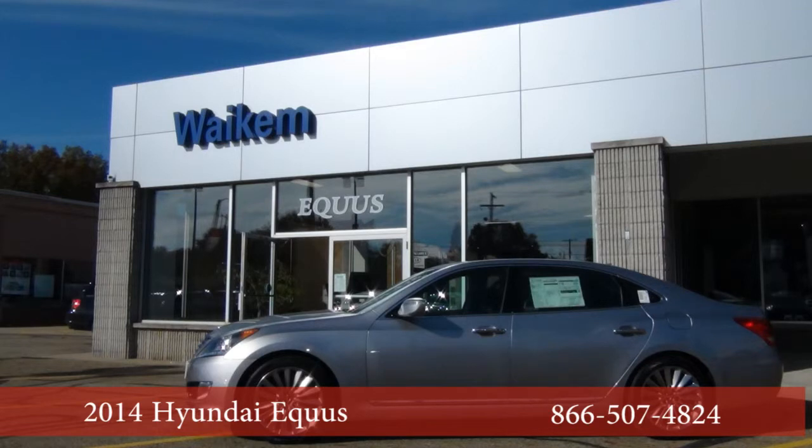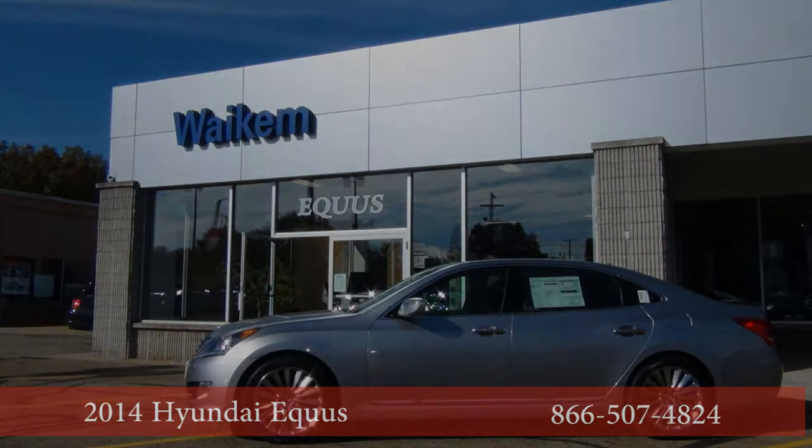Stop by Wakeham Hyundai in Masson, Ohio to experience the 2014 Hyundai Equus.